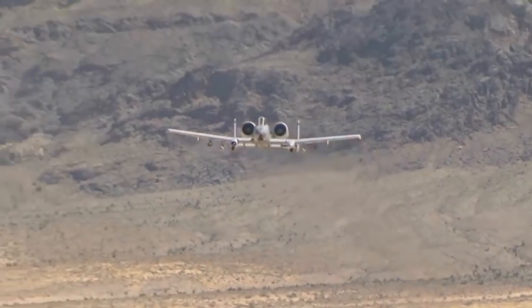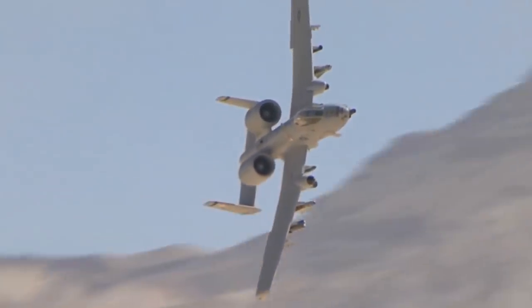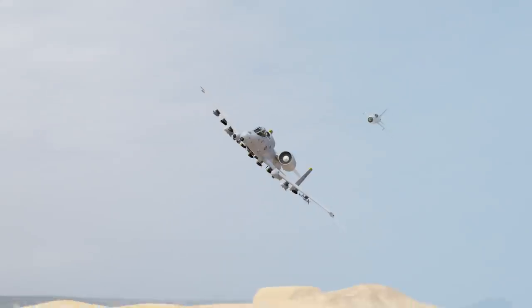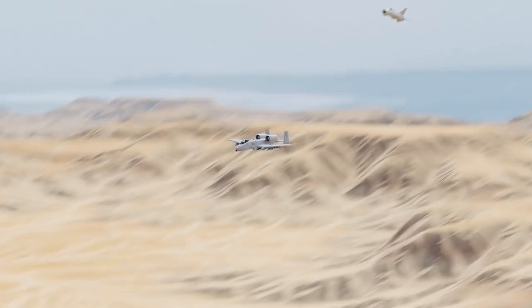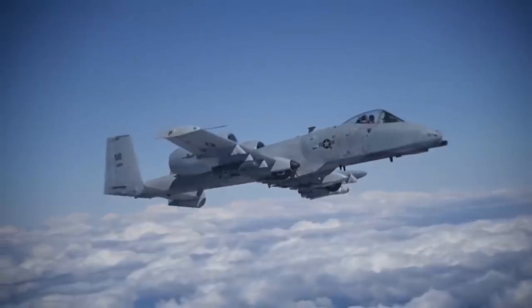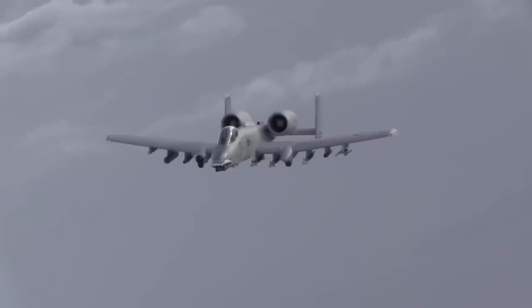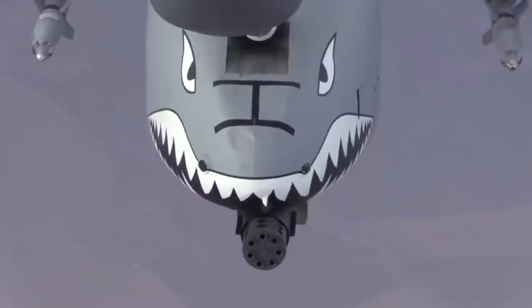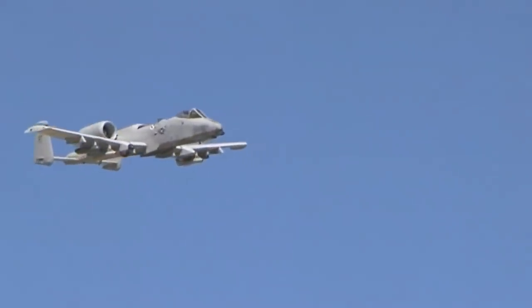We've seen all the things the A-10 can do against ground targets, but this plane is actually very capable at getting air-to-air kills. The aircraft has a very good turn radius due to its large wings, and near the ground at low speeds it's a formidable opponent in a dogfight. A-10 pilots go through aerial combat training and they wouldn't be sitting ducks with their two AIM-9s — and a direct hit with the GAU-8 under the nose would instantly bring down any enemy. During the Gulf War, A-10s scored two kills against Iraqi Mi-8 helicopters.